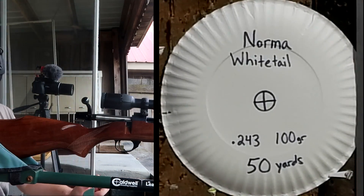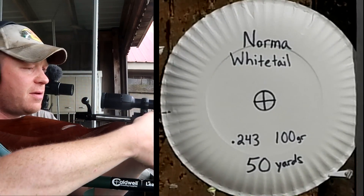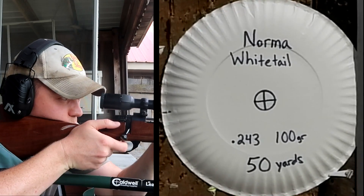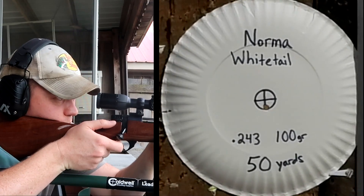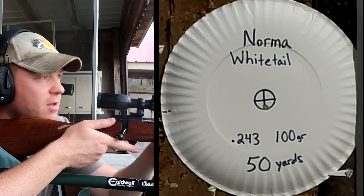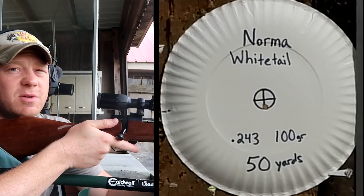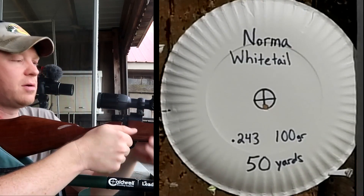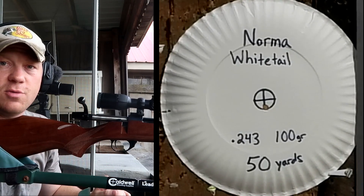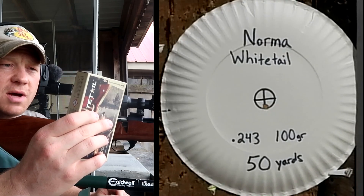Move the other camera to 50 yards. Should be pretty close to bullseye here at 50. We're still in the bullseye ring — maybe about an inch difference between the 50-yard and 100-yard sight-in.